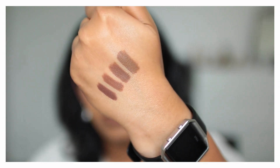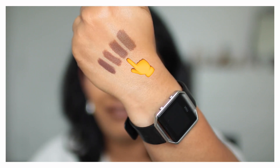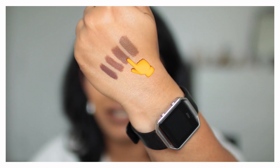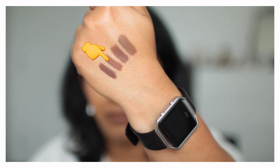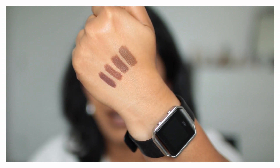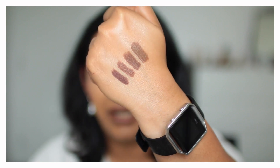So here are the swatches. From lightest to darkest: MAC lip liner in the shade Cork, then Coastal Scents lip liner in the shade Toast, followed by NYX lip liner in the shade Brown, and lastly MAC lip liner in the shade Chestnut. So those are the four lip liners.